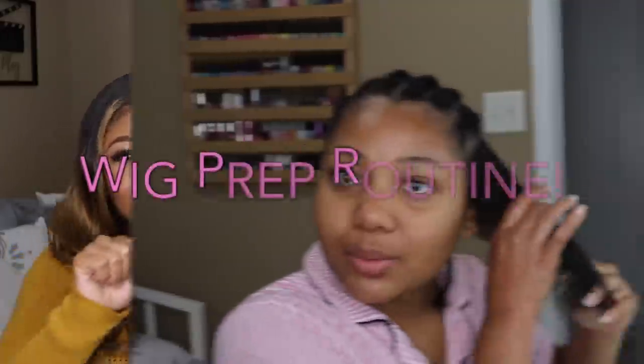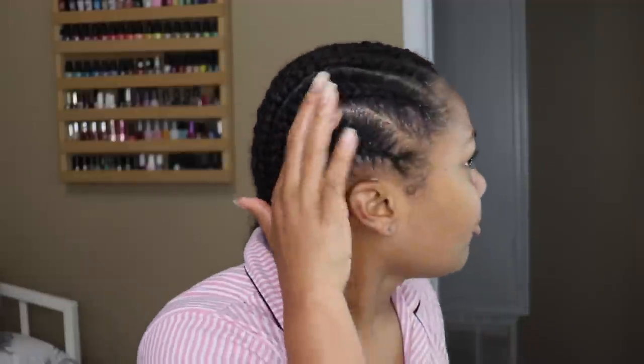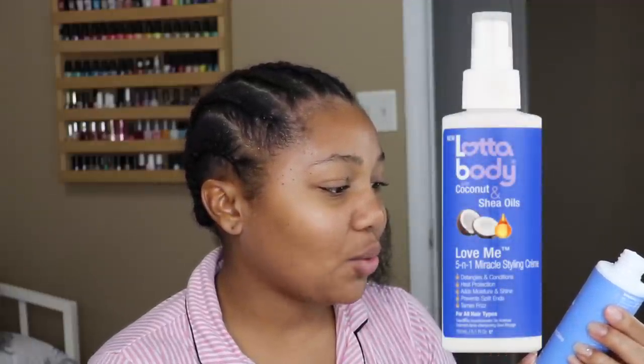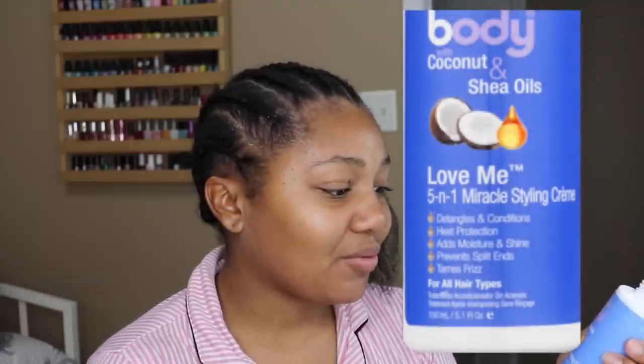So I'm currently braiding my hair down — I've already done all of this. I didn't wash my hair prior because I just washed it a few days ago. I am applying the Lighter Body with Coconut and Shea Oils — this is the Love Me Five-in-One Miracle Styling Cream. It detangles, conditions, provides heat protection, adds moisture and shine, prevents split ends, and tames frizz. It's good for natural and relaxed hair. It does come in a spray but since I don't have much left, I apply it onto the entire section.